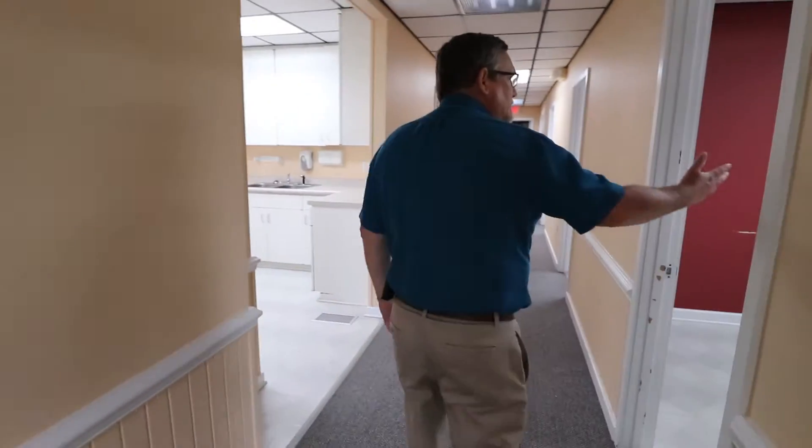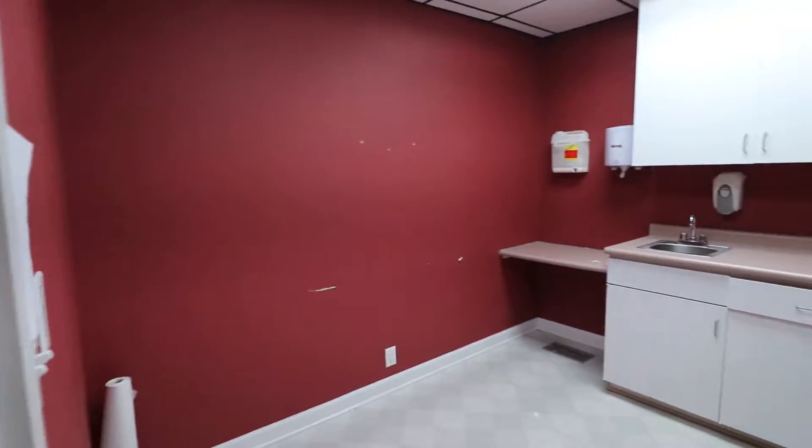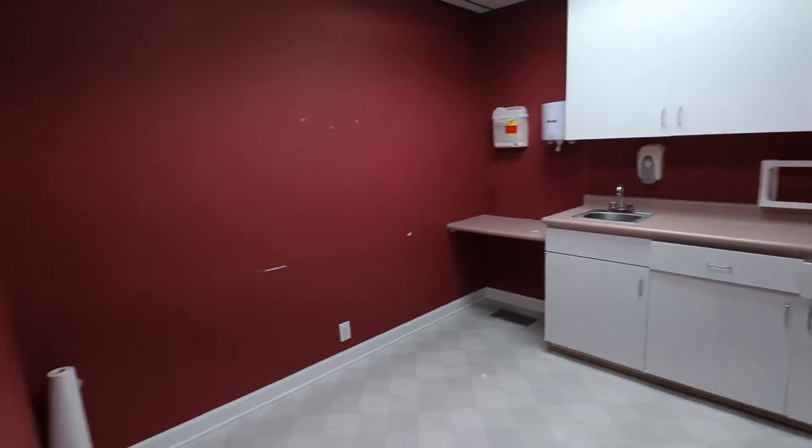Starting on the next door are exam rooms. There are actually eight individual exam rooms, all set up very similar to each other.